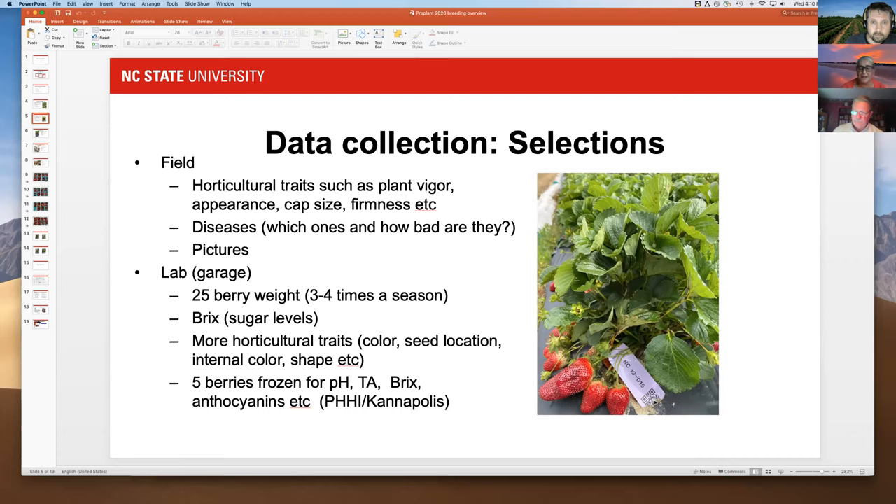This year we usually do lab analysis, but I took samples back to my garage and set up a little lab there. My kids helped with the berry weights. We did brix sugar levels and evaluated a whole bunch of other horticultural traits that breeders collect — color, seed location, shape, etc.